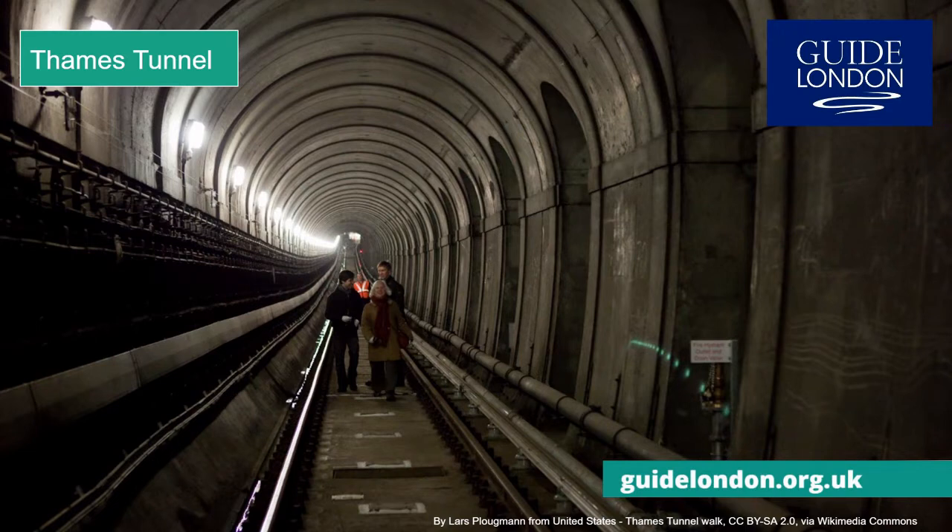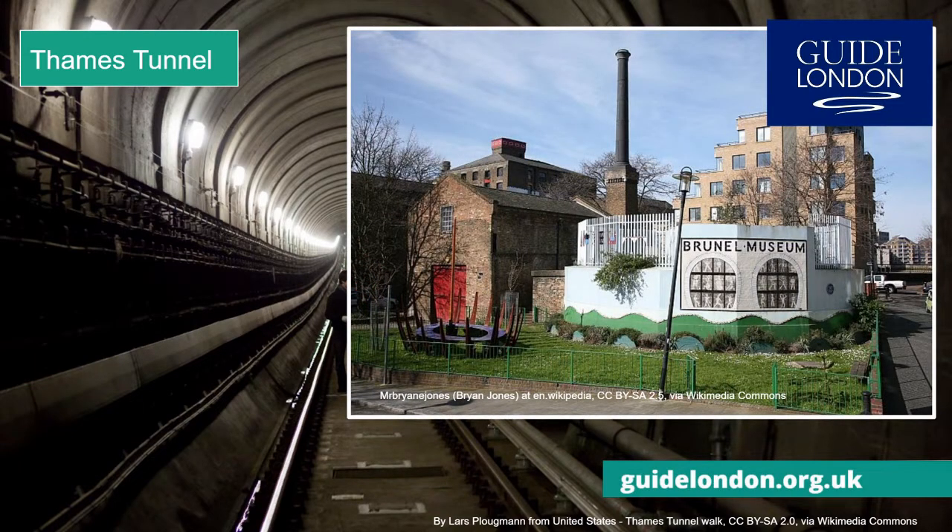It was designed by Mark Isambard Brunel and opened in 1843. You can find out more about this momentous achievement by visiting the Brunel Museum in Rotherhithe.